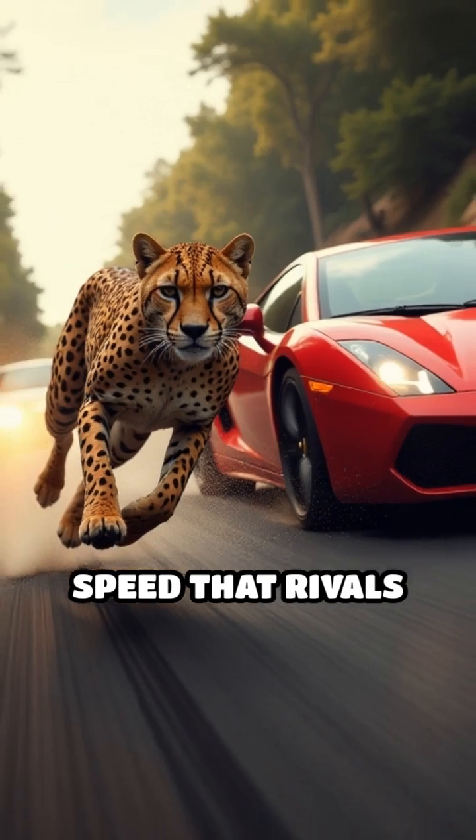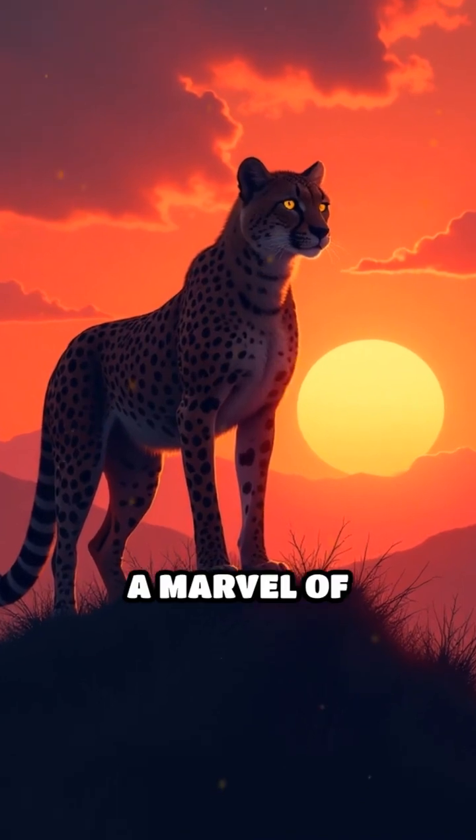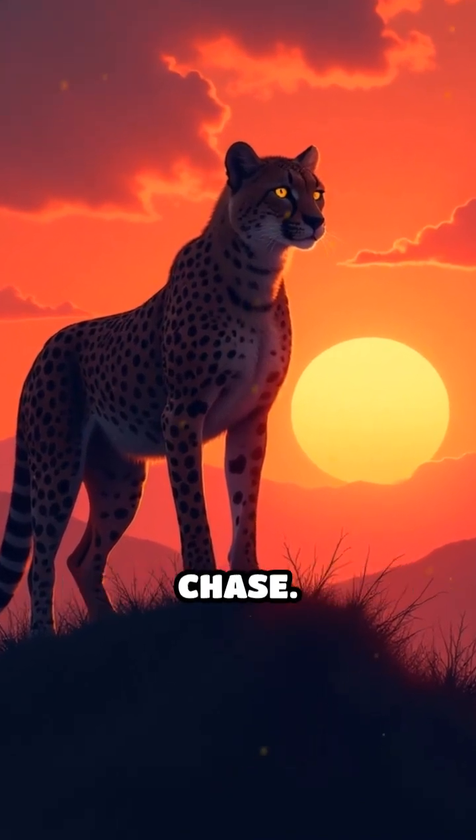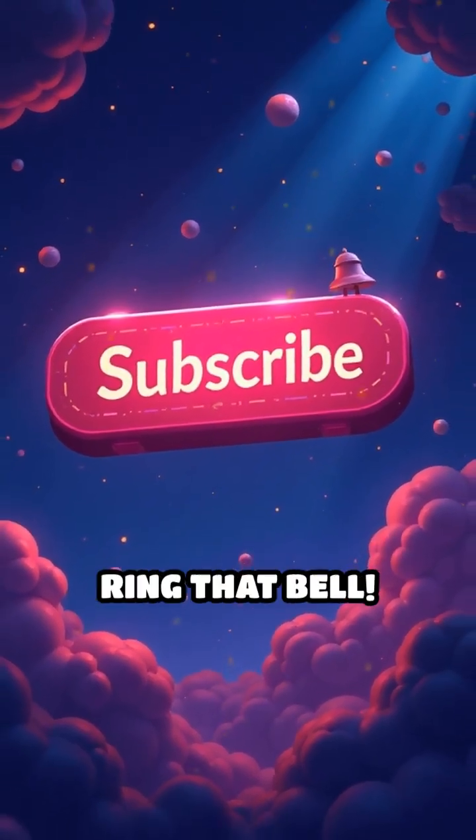All these adaptations combine to unleash a burst of speed that rivals the world's fastest machines. This is the ultimate sprint — a marvel of evolution built perfectly for the chase. Want more WTF animal superpowers? Smash subscribe and ring that bell.